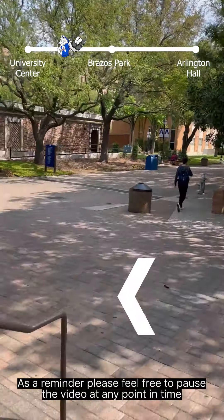On the right hand side you will see Brazos Park, which features plenty of green space and an open-air stage where special campus events are held. Straight ahead you will see Arlington Hall.